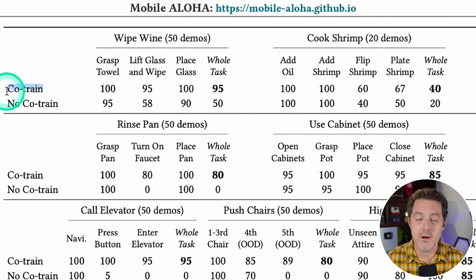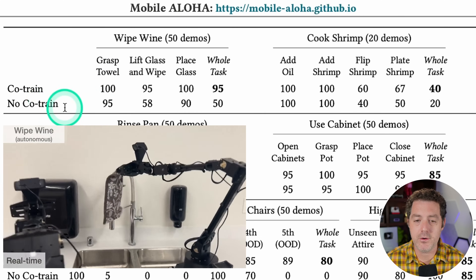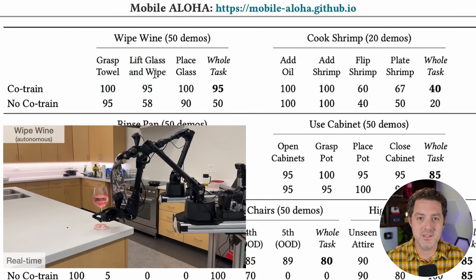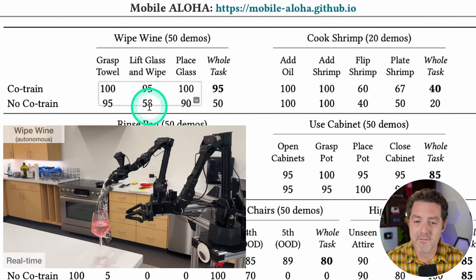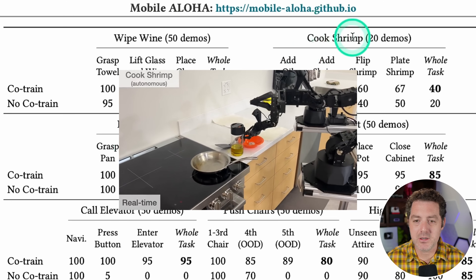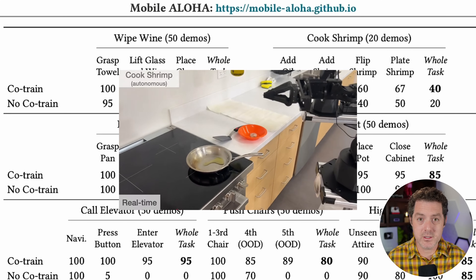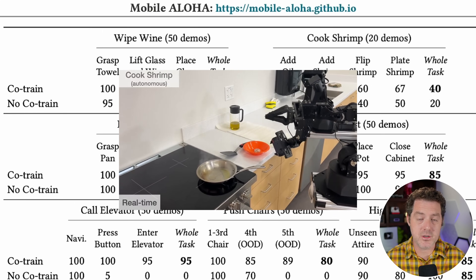Looking at the performance comparing Cotrain versus no Cotrain: for the wine-wiping task, grasping a towel was nearly equal — 100% for Cotrain vs. 95% without. The biggest difference came in lifting the glass and wiping simultaneously with two arms, where Cotrain achieved 95% success versus only 50% without. Placing the glass back was 100% vs. 90%. The same pattern held for cooking shrimp, rinsing pan, using cabinet, and calling the elevator — whenever the robot required coordination between two arms and movement, Mobile Aloha with co-training vastly outperformed the no-cotraining method.